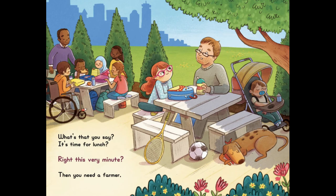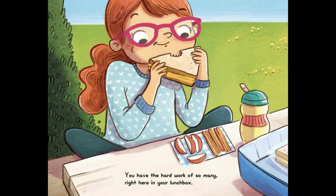What's that you say? It's time for lunch! Right This Very Minute, then you need a farmer. You have the hard work of so many right here in your lunch box. How do you think a farmer helped make her sandwich? Let's find out.